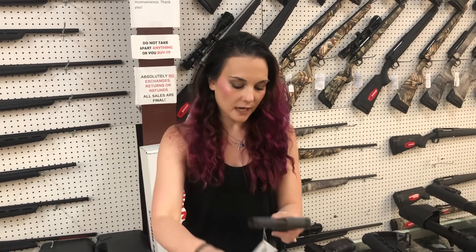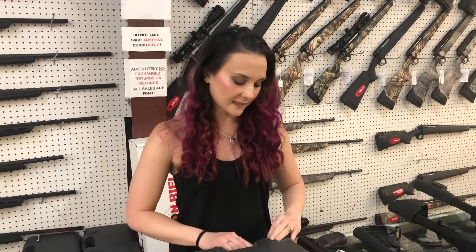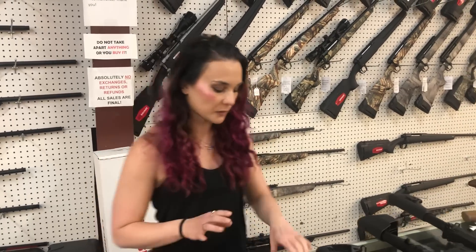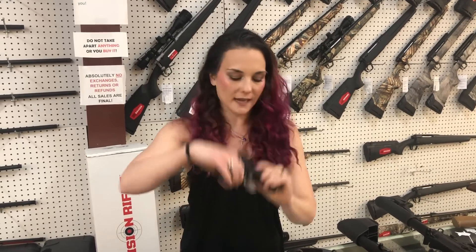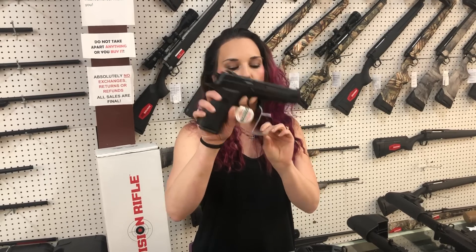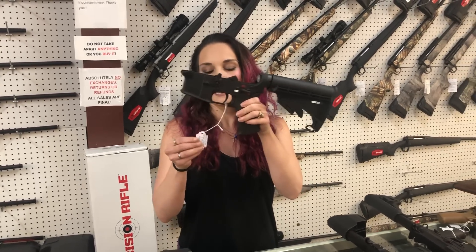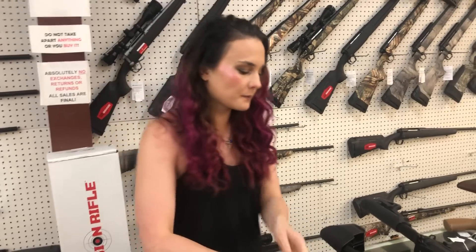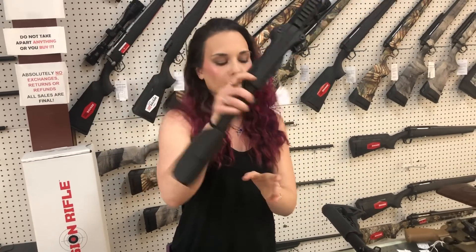Sig P365 — I've got a variety of colors and setups in those. Definitely call us on those for pricing. Saar — this is your Saar 9 BL, 9mm, $380. We also have the K2-45 in the all-black, $535. Spock Tactical Complete Lowers, they're going to be $255. MMP FPC 9mm Folding Carbine, they're $570.